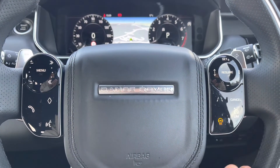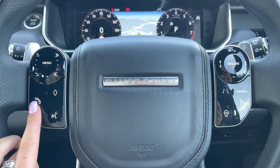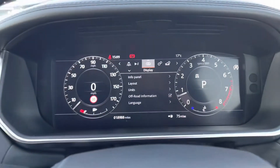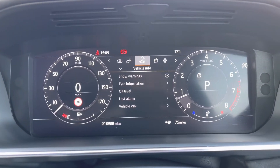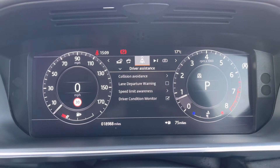A heated steering wheel, definitely a must on a cold winter morning. Bluetooth allows you to make calls whilst on the go, along with voice control. You have an interactive driver display where you can view and change your display — for example, if you want the full map in front of you — as well as view your vehicle settings, vehicle information, media, driver assistance, and trip.